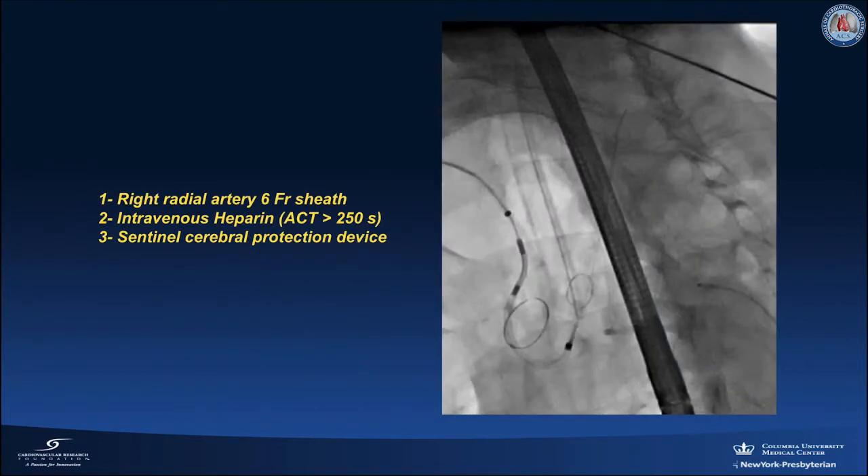Right radial arterial access was secured using a 6 French sheath. Intravenous heparin was given to maintain an ACT of more than 250 seconds, and the Sentinel cerebral protection device was deployed with the proximal filter into the right innominate artery and the distal filter into the left common carotid artery.